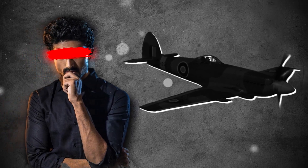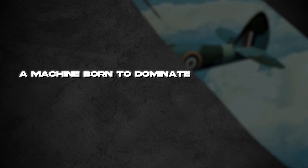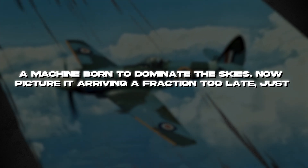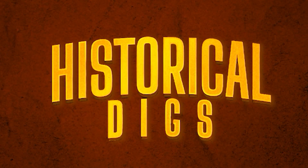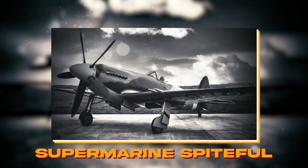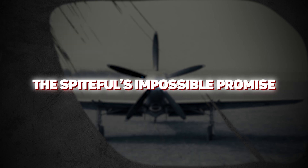Imagine a fighter plane so advanced it could outpace its legendary predecessor by 100 miles per hour, a machine born to dominate the skies. Now picture it arriving a fraction too late, just as the world stopped caring. Welcome to Historical Digs, where today we uncover the story of the Supermarine Spiteful, a piston-engine masterpiece rendered obsolete before its first flight.